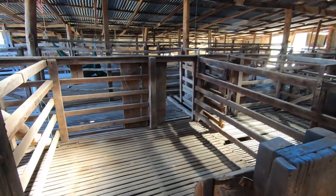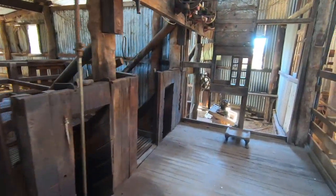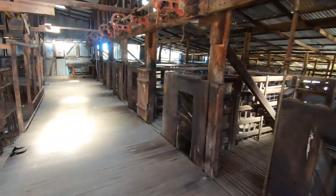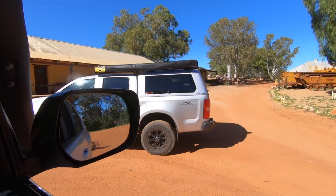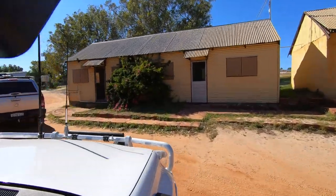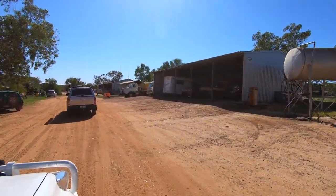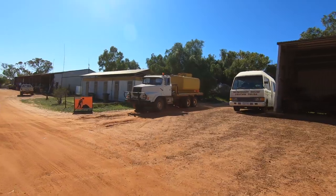This is where the sheep got pulled out of, shorn and then pushed down the hole to the outside, and here would have been where the combs and cutters got sharpened. Really cool. We're heading off through the station. This is a working station — mainly now, I think, about goats. Wild feral goats. They muster them in summer by putting water on one of the bores and the goats will come in and they just go and capture them.